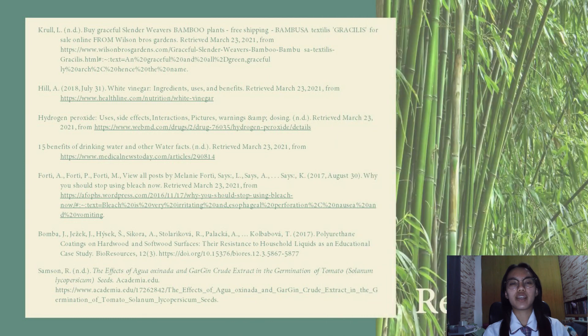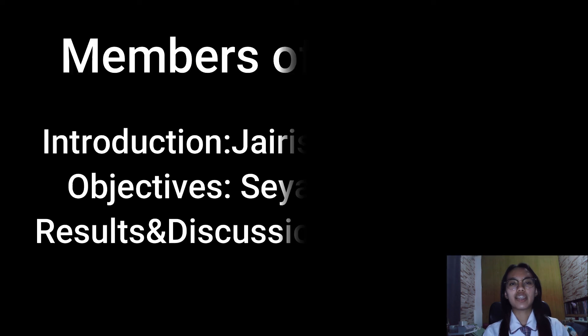These are the references that we cited in our study. That is the end of our presentation. Thank you for listening.